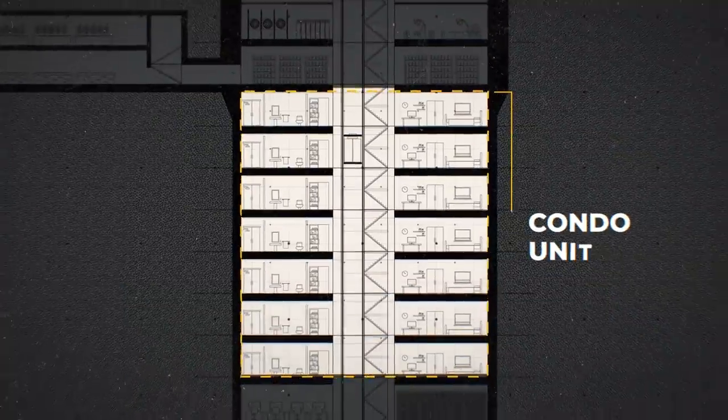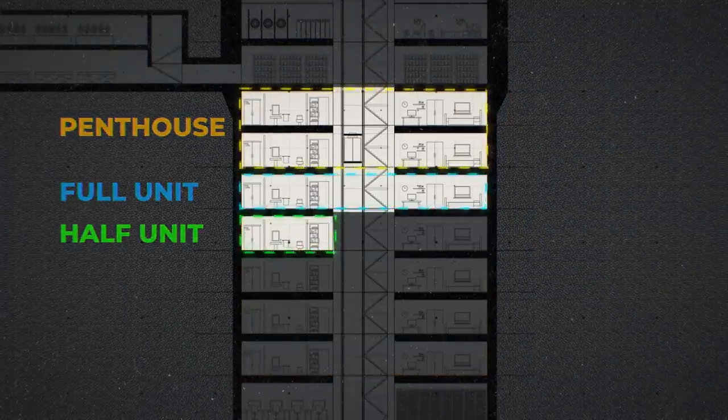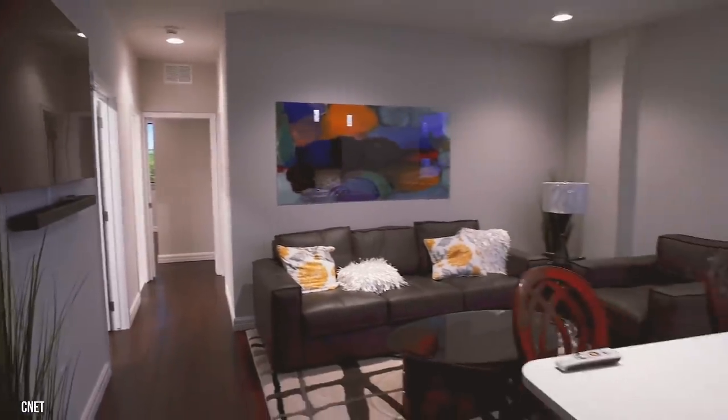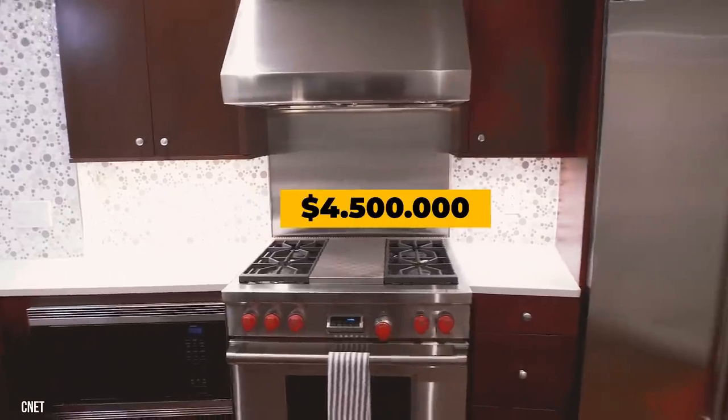The next seven levels are all condo units. There are penthouses, full units, and half units available. Each entry from this point on is encompassed by concrete walls that are 2.5 feet thick. Let's take a look at a penthouse — if you want to own a 3,600-square-foot penthouse, you'll have to fork over $4.5 million.